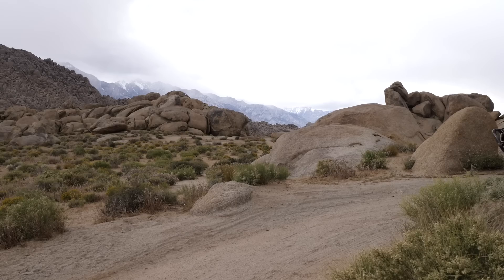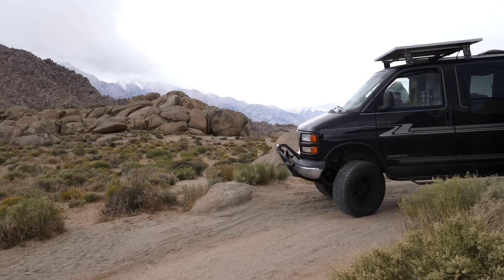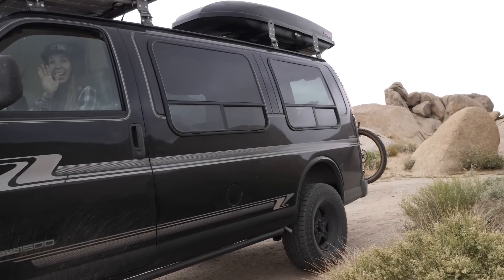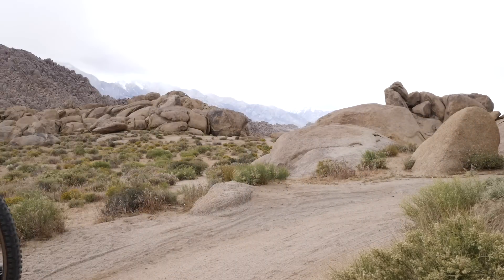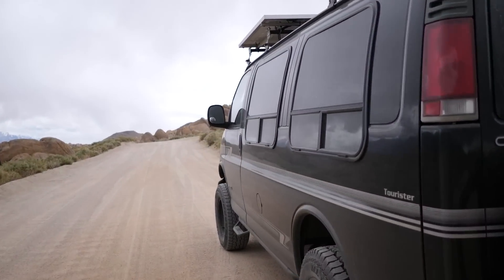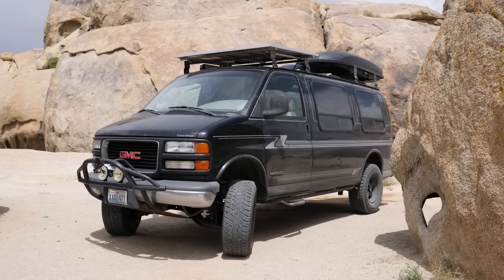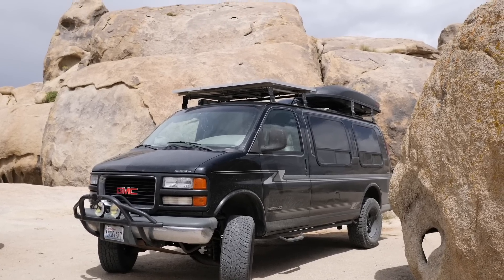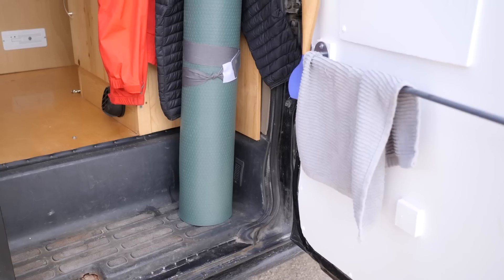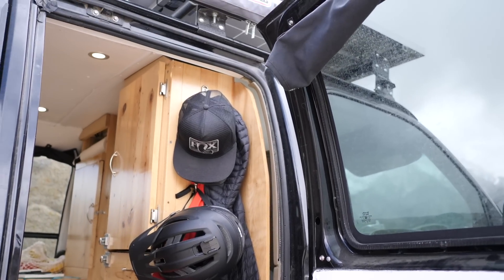Rhonda is a 1996 GMC Savannah. She was literally the deal of the century — I got her off Craigslist for $1,500. She's got 212,000 miles on her. She is a two-wheel drive van and actually came lifted when I bought her. She also came with an absolutely massive skid plate, massive brush guard, and of course my favorite feature, the skull and crossbones welded on the front. Alrighty, let's head inside and I'll show you all of my favorite stuff.